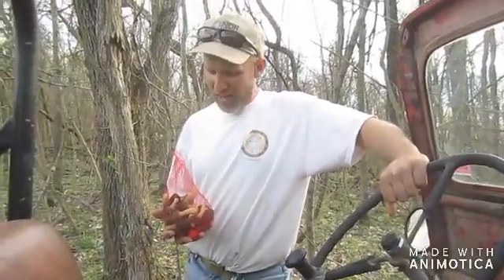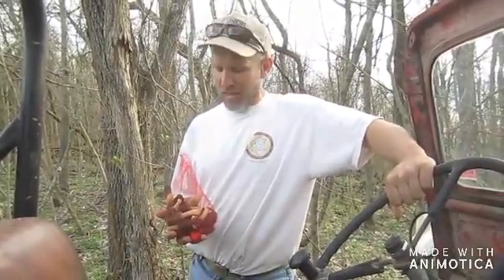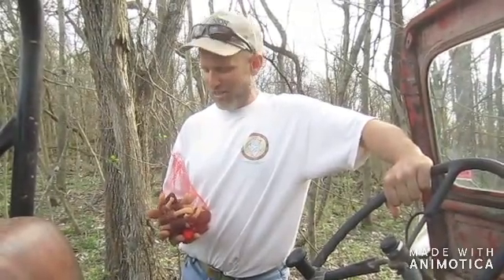Well, we found a nice little mess of black morels today. This will make some excellent table fare. You can join us in our next video where we're going to talk about how to prepare and cook these guys up. So anyway, thanks for watching Apple Creek Outdoors, and until the next video, we'll see you then.